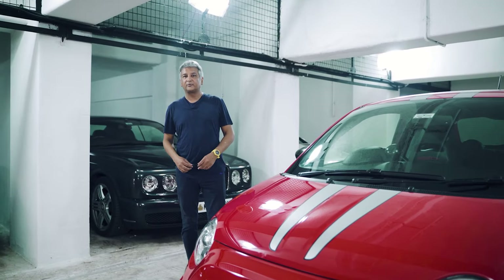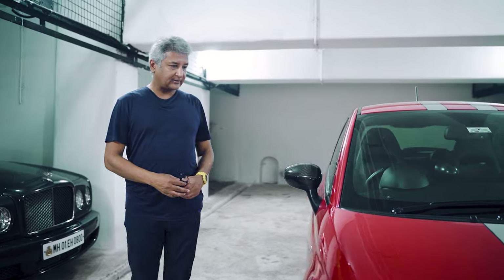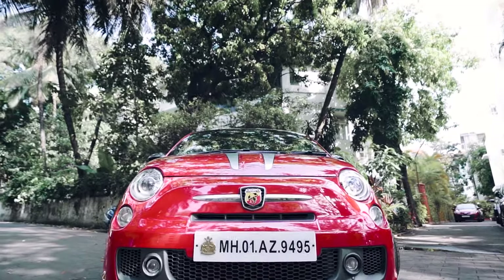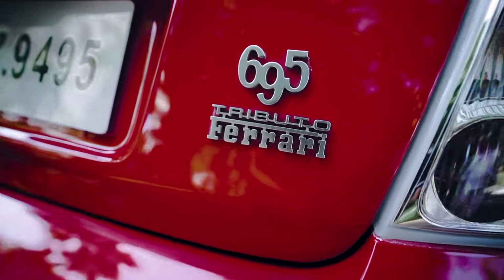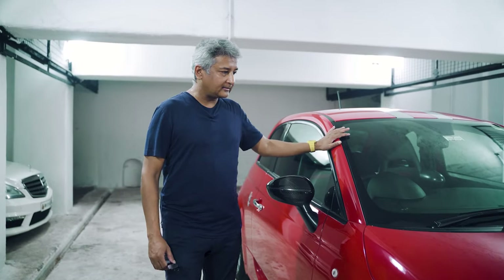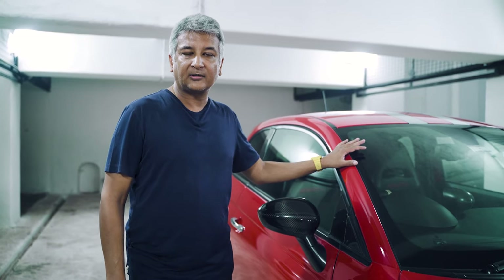Welcome to the Buggy Khana and let me introduce you to a very, very special car in my collection. This is a 2011 Abarth Tributo Ferrari Edition. This car is number 666 out of a production run of approximately 1200, so this is a numbered car from the factory.